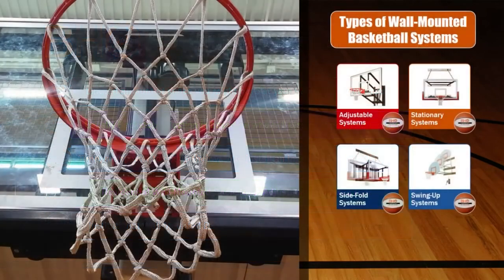Basketball Hoops Online offers your choice of residential wall-mounted basketball goals, adjustable or fixed height. We also offer institutional grade wall-mounted basketball backstops, which can either be stationary, side fold, or swing up.